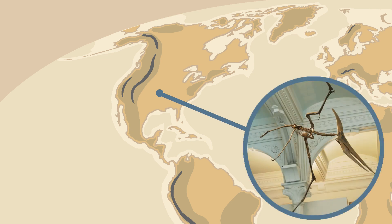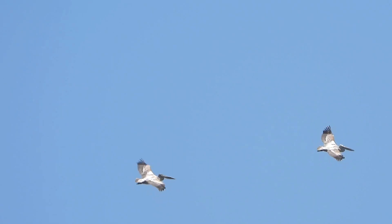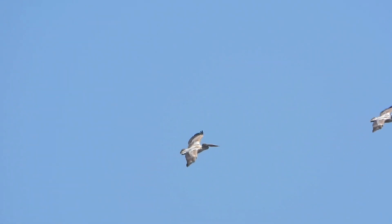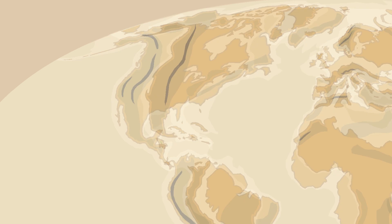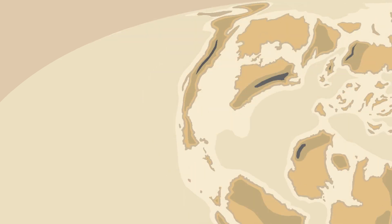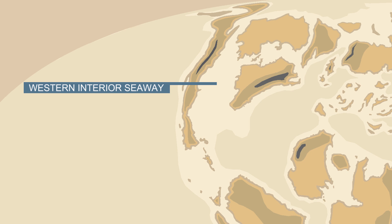The first pteranodon fossil was found in Kansas in 1871 by the famous paleontologist Othniel Marsh. Why an animal that lived in a similar way to a seabird was found in what would become modern-day Kansas may seem strange, but this is because during the Cretaceous period, North America was cut in two, or maybe even three, by an ancient inland sea named the Western Interior Seaway.